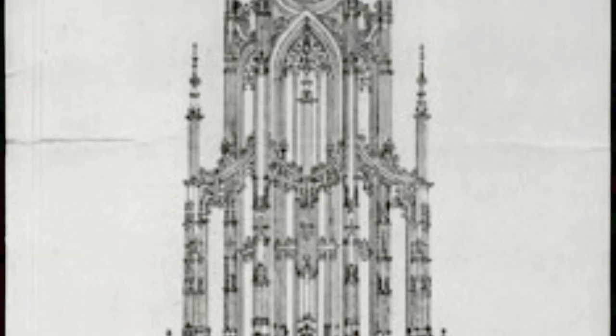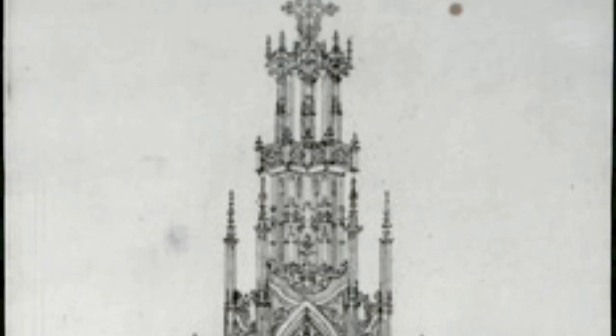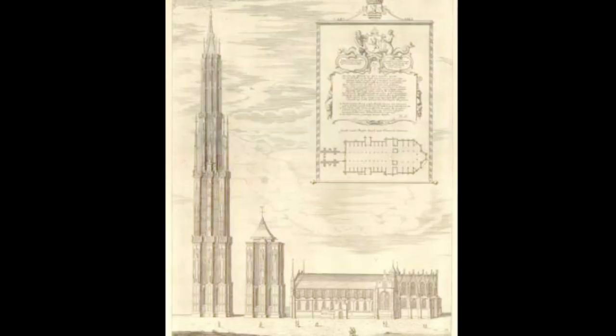It looks almost like a giant organ, and then at the top there's this incredible ether-gathering device of some sort — a pinnacle of mastery — and they put a cross on top in Mechelen.